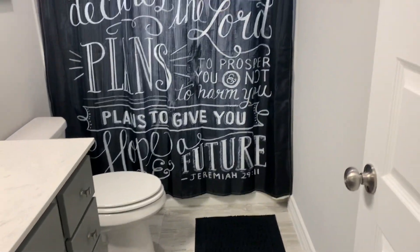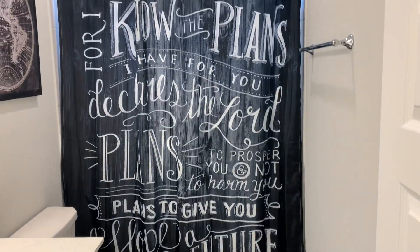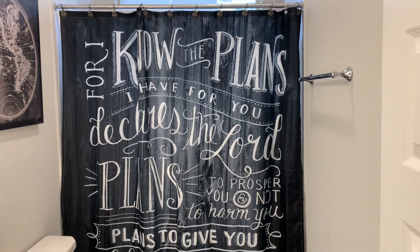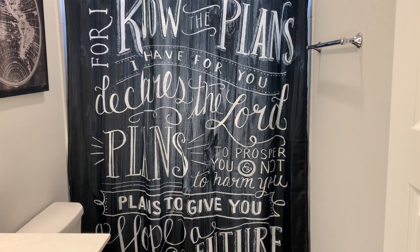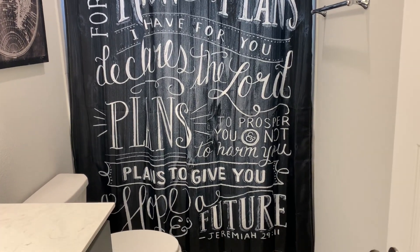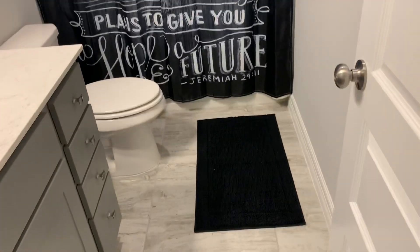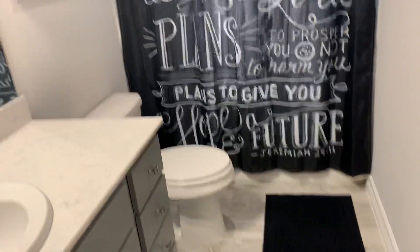All right, we're going to do a tour of my son's bathroom. This is his shower curtain — 'For I know the plans I have for you, declares the Lord, plans to prosper you and not harm you, plans to give you hope in the future.' I got that from Amazon, and he just has this black rug, which is from Walmart.